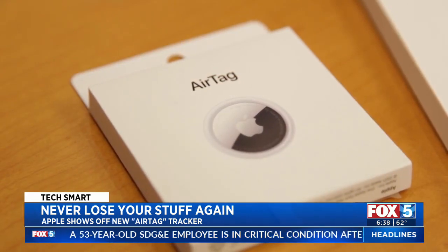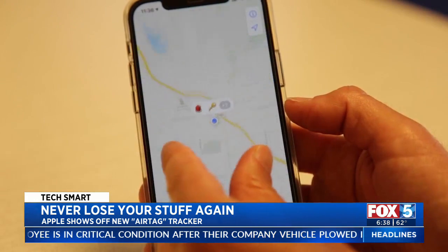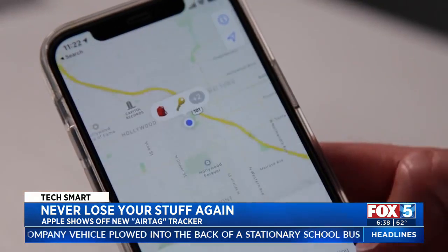Overall, AirTags have the potential to help us keep track of all kinds of stuff. Their power lies in their crowdsourcing, simplicity, long battery life, and a solid network to help locate them.